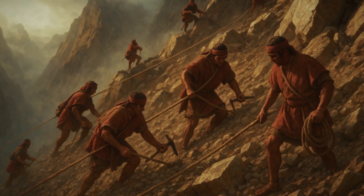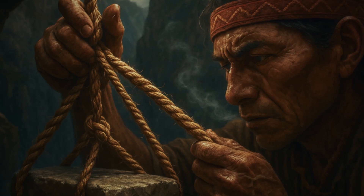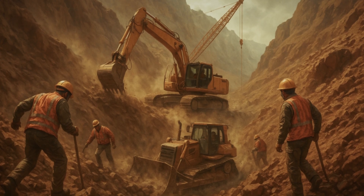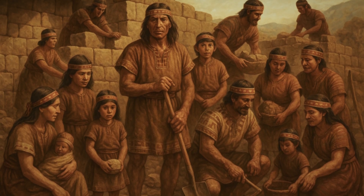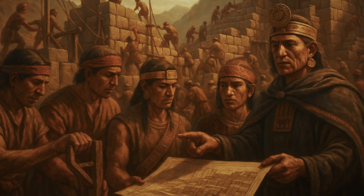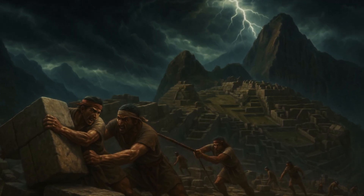Their cliff construction wasn't desperate improvisation — it was sophisticated methodology that converted deadly challenges into manageable procedures through principles modern extreme environment workers rely on today. By following a logical construction sequence — establishing access, creating stable platforms, managing water, preparing materials on site, organising experienced teams and maintaining quality control — they created a system that minimised extreme terrain building dangers. We still struggle to build safely on extreme terrain with modern equipment and safety regulations, yet the Incas developed systematic solutions using grass ropes and stone tools that kept workers alive on projects that should have been impossible.